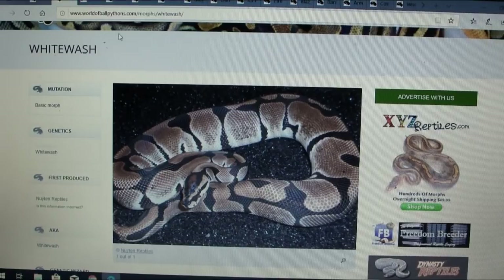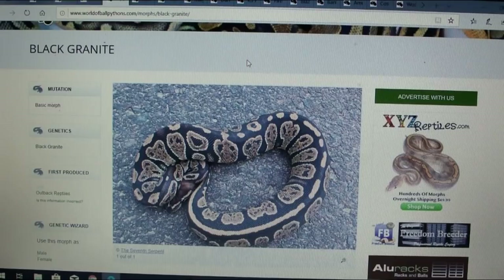Moving on, this is the black granite, which is kind of interesting. I didn't find anything on MorphMarket for sale or that has sold for the black granite gene. It looks like this was produced by Outback Reptiles — there's only one picture — and I wish I knew a little bit more about it, but it definitely looks like it has some potential.